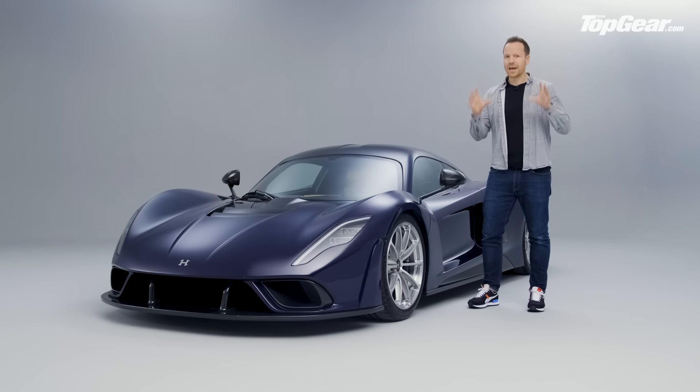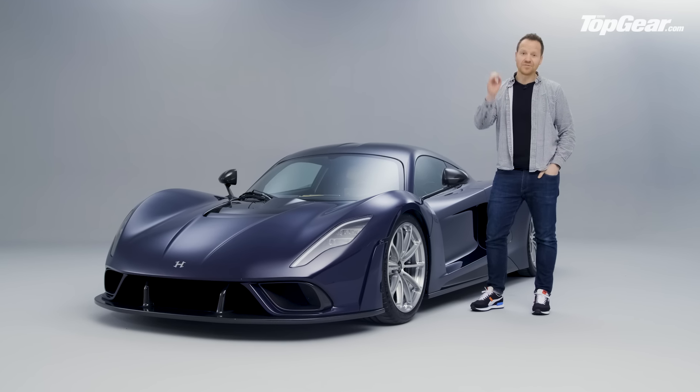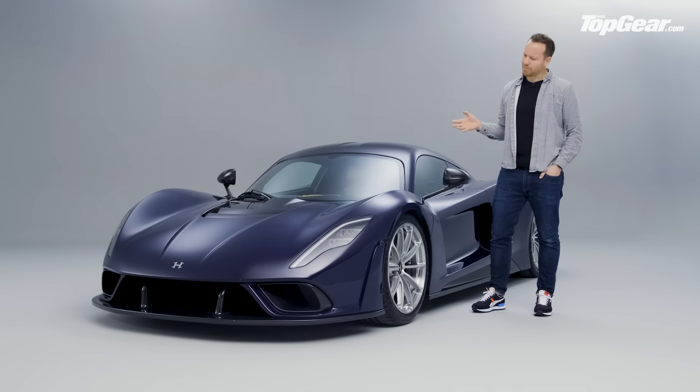That means it's also the fastest road car ever — in waiting. It's a lot to take in, so we thought we'd take a step back and throw it over to the big boss himself, John Hennessy, who's down at his very own drag strip to give us a bit of background on the cars that paved the way for this thing.